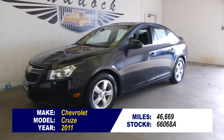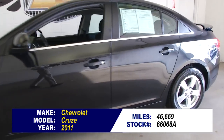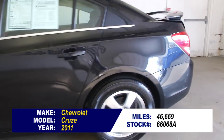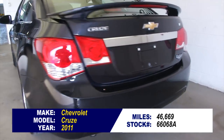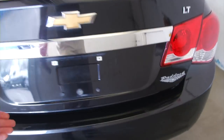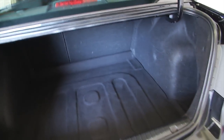This is stock number 66068A. It's a 2011 Chevrolet Cruze with only 46,000 miles on it. In this video walk around, we're going to start at the back of the vehicle, work our way to the front of the vehicle, to help you get a better idea of everything this Cruze has to offer.